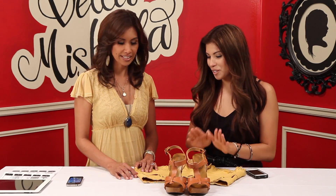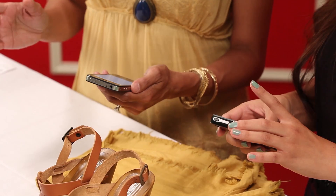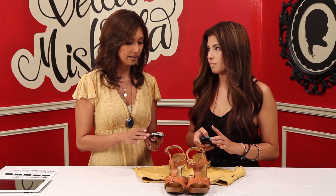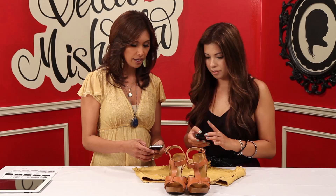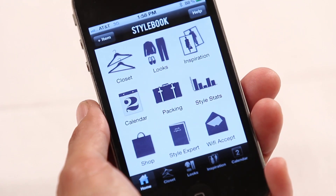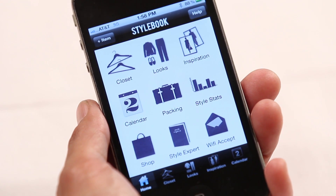Okay, so step one — very simple. All you have to do is go to the app store and put in Stylebook app. Now there is a price for this one; it's not free, it's $3.99. But are you kidding me? You go to a coffee shop and spend that on a latte, so it's really worth it. You download the app and it takes you right to the home page. There is a tutorial if you want to go through that, but it's really pretty self-explanatory.